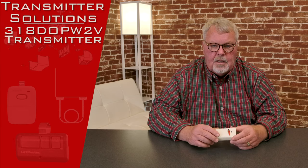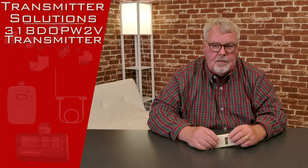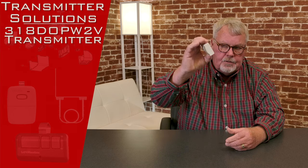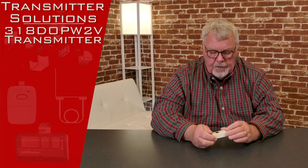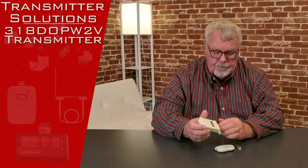The style of this product is called a Stingray. It has a part number of 318DOPW2V. When it comes, it's going to come in a nice little white box — this is what it's going to look like. Let's open this up and take a look inside. It operates on 318 MHz; that's what the 318 stands for.